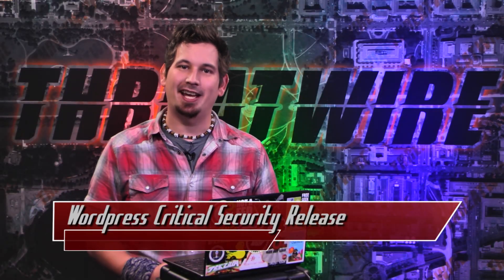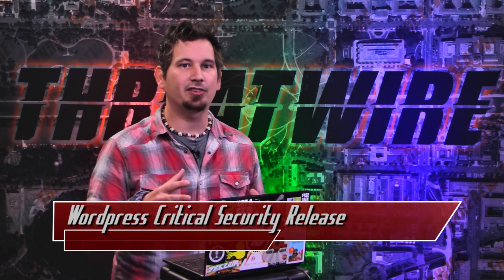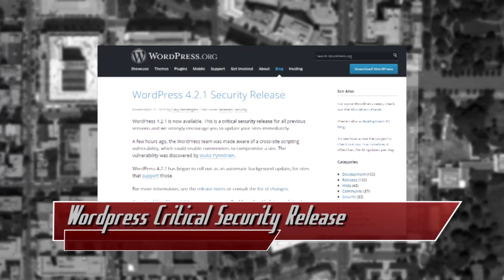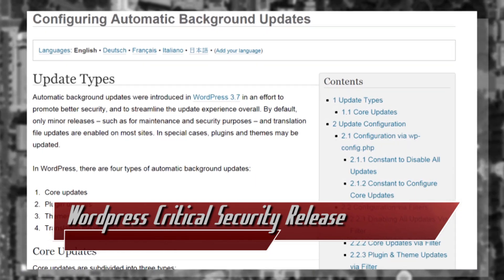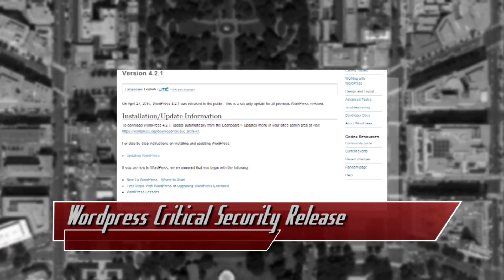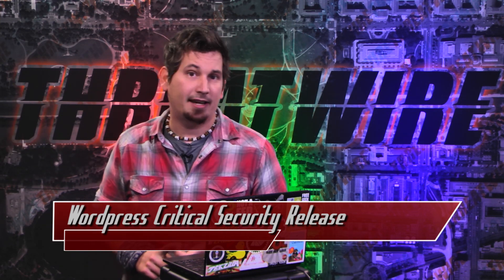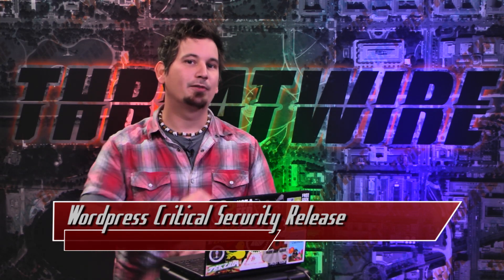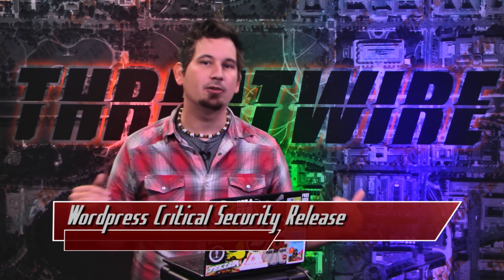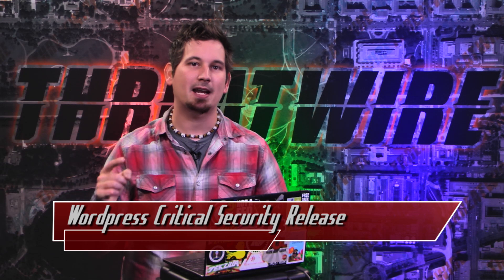WordPress operators can breathe easy once again because a critical vulnerability was patched in the recently released version 4.2.1. A cross-site scripting vulnerability would have allowed attackers to compromise your WordPress site if a maliciously crafted comment was left on your page. Security researchers who uncovered this exploit had previously documented an interesting vulnerability in which an attacker could use a Google Analytics plugin to do server-side execution — some pretty bad stuff that would allow an attacker to own your site in short order. Since version 3.7, WordPress has featured automatic background updates which apply security patches without any user intervention, so make sure you have that enabled.